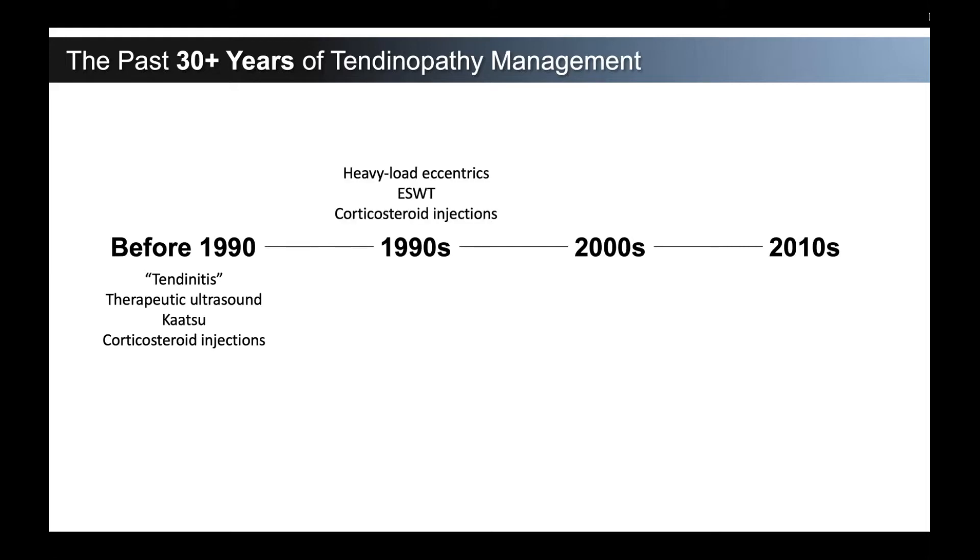After we got into the 1990s, Alfredson's heavy load eccentrics came on board. Physical therapy was a great modality to treat these. Some people were put into boots. We were still treating this as if it was inflammation. Extracorporeal shockwave therapy came on board, and obviously we still did quite a few corticosteroid injections in the 90s.